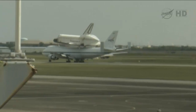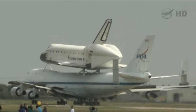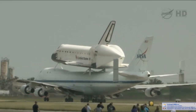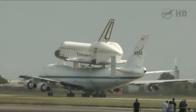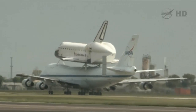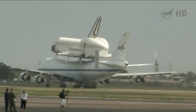This is Mission Control Houston. We're getting live footage of the space shuttle carrier aircraft as it brings Endeavour to Ellington Field. Folks have gathered to watch the space shuttle as it lands here in the Houston area. This is at Ellington Field, coming for its final wheel stop before it departs tomorrow morning.